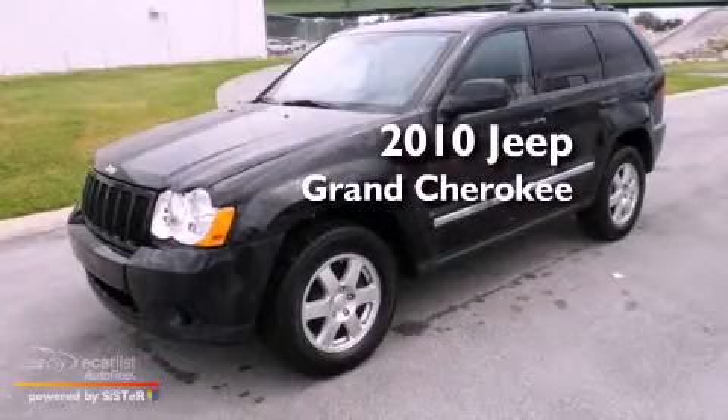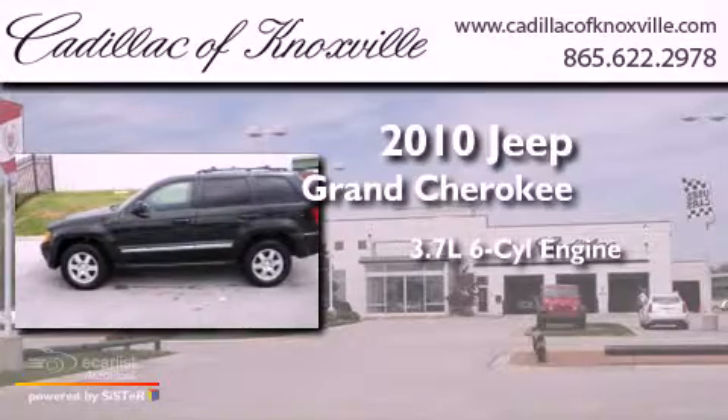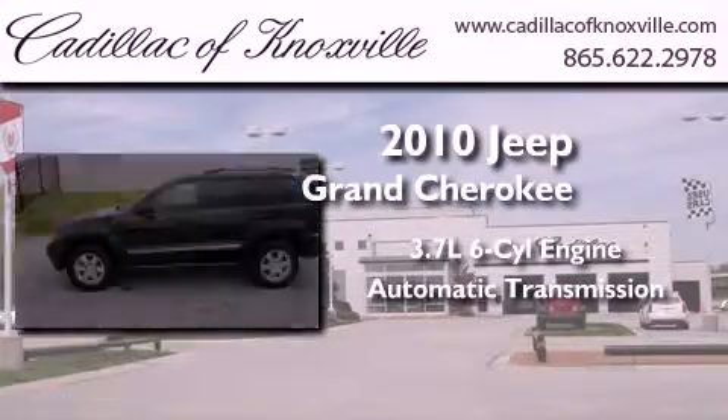This is a 2010 Jeep Grand Cherokee. It has a 3.7-liter six-cylinder engine and an automatic transmission.